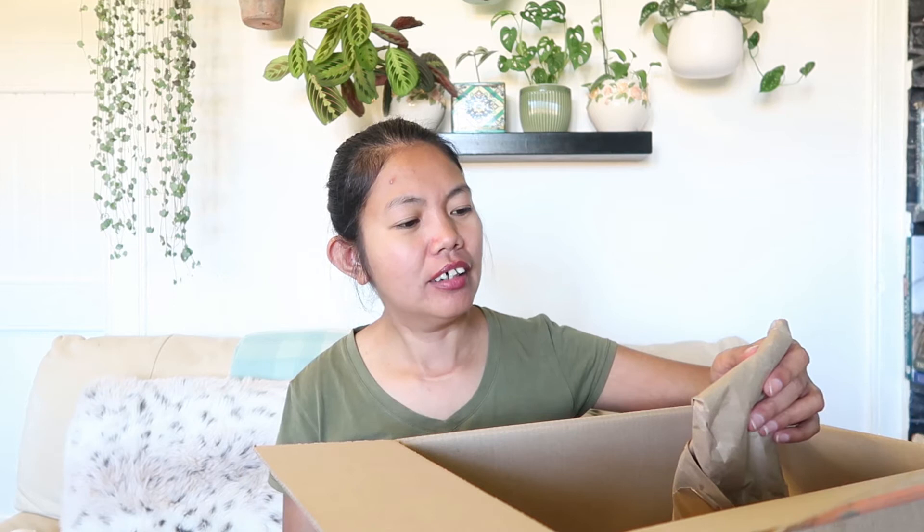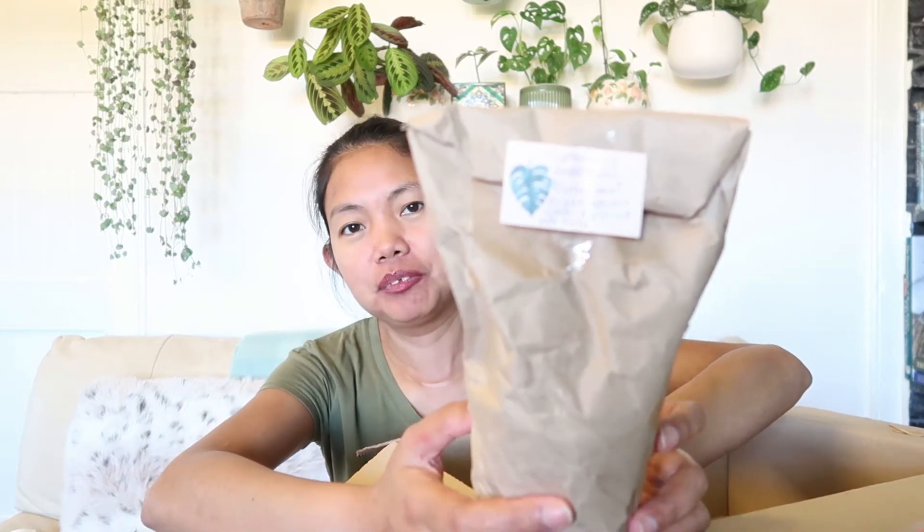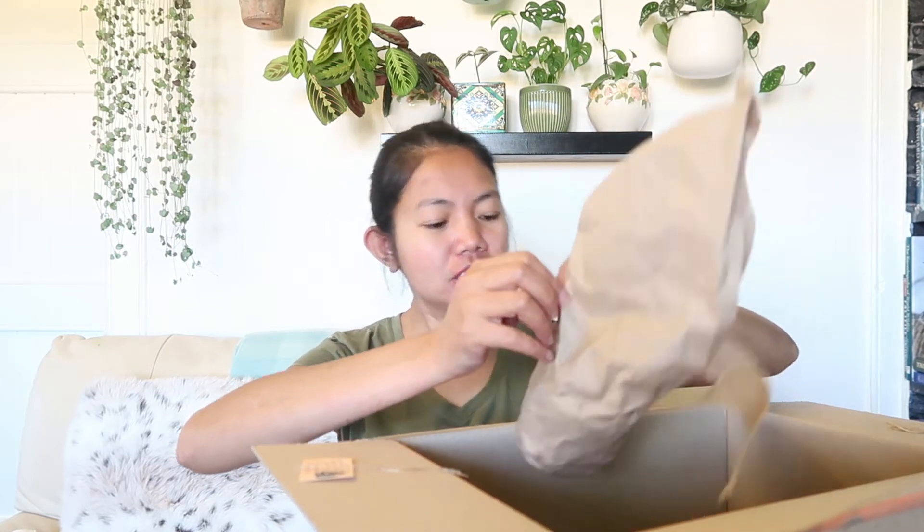Thank you, Lila! Oh my goodness — Cryptanthus! I don't know how to pronounce it, but it says 'earth star, bright indirect light, moist not wet soil.' So here it is — I'll put the name on the screen. So cute, thank you so much, you are so generous!